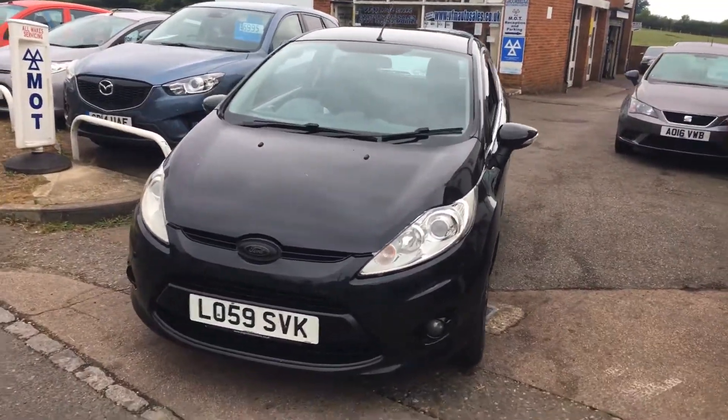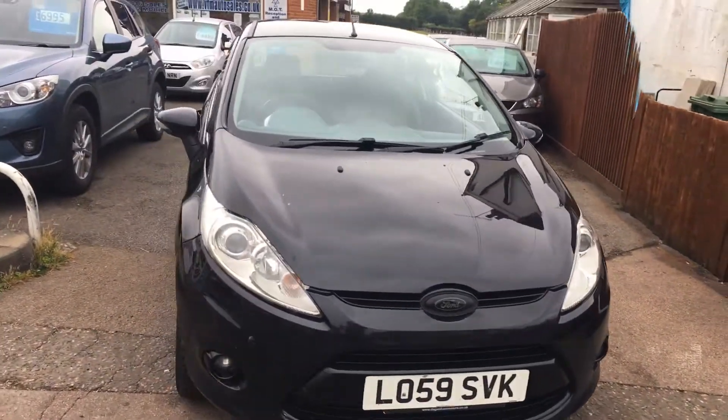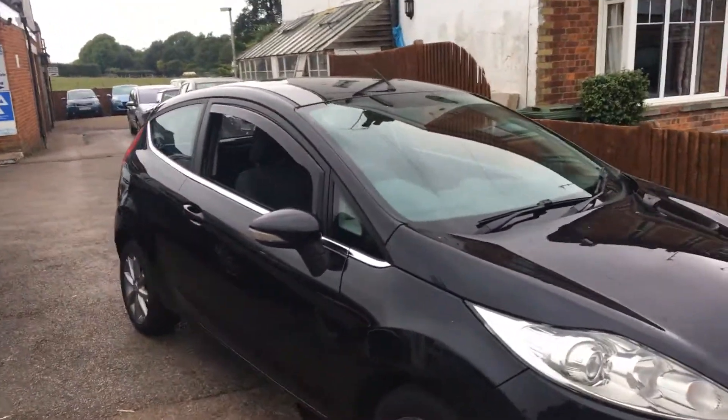This car has covered 120,000 miles and has a service history as well. It would make an ideal first car as it's the 1.25 engine.